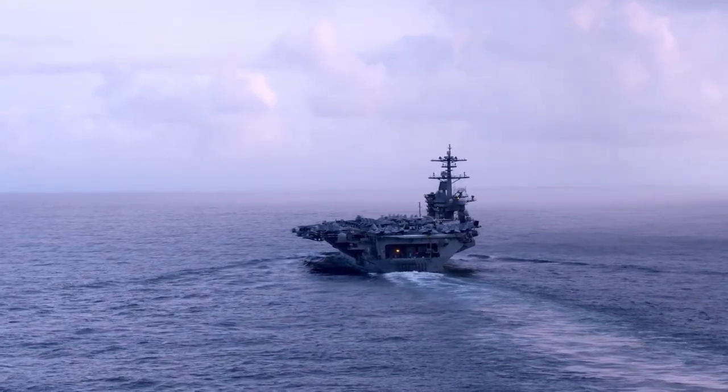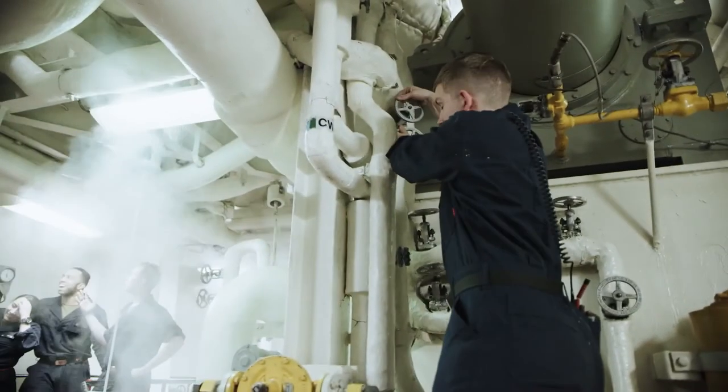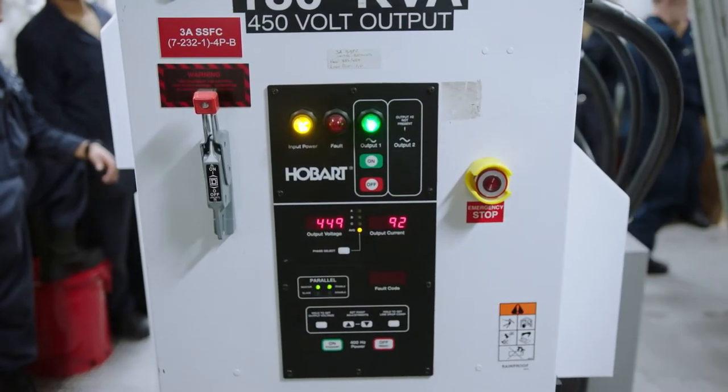Uranium in the presence of water will cause fission. That chain reaction produces heat. We use that heat to generate steam, and we use the steam for propulsion and to make electric power.